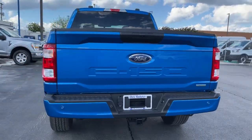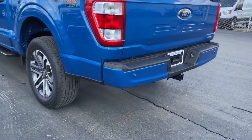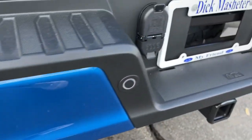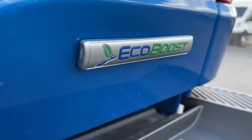These are just some of the great options this vehicle comes with: keyless entry, four-wheel drive, backup camera, remote engine start, Bluetooth connection, steering wheel audio controls, Wi-Fi hotspot, stability control, split bench seat, and traction control.